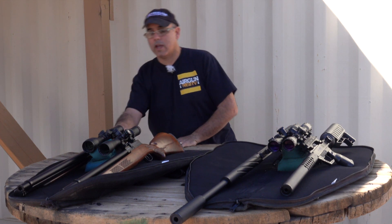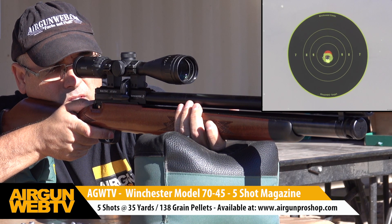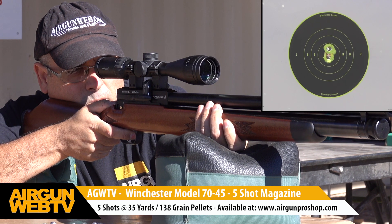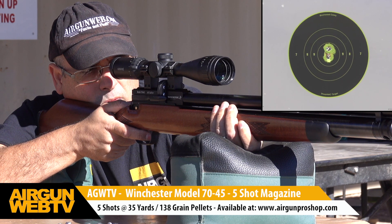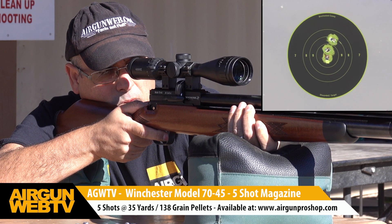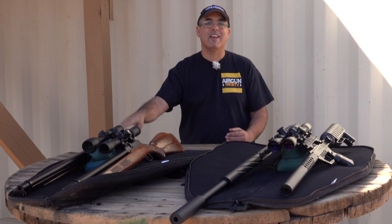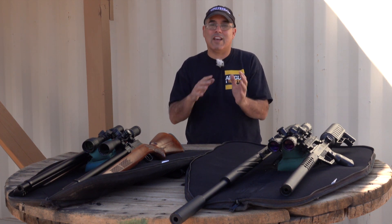The 45 Winchester is shooting the 138-grain Hunter Supply pellets. Those were developed by going out to Hunter Supply with pre-production models and finding something that would feed smoothly in the magazine, give us the velocity for lethality, and deliver accuracy. Those pellets do it — 138 grain pushing over 800 feet per second, yielding 197 plus or minus foot-pounds. We get five shots per magazine with only about 12 to 15 feet per second spread, consistently right around 195 to 197 foot-pounds.